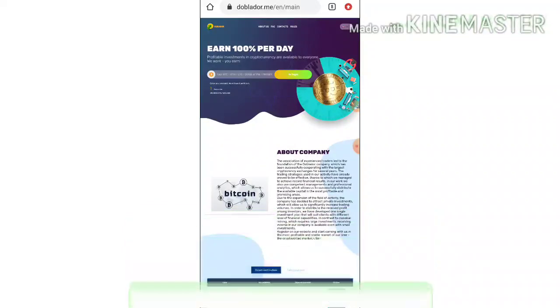The site pays you 200% profit on your investment for just a 24-hour time period. Your minimum investment is one dollar and the maximum investment is five thousand dollars.